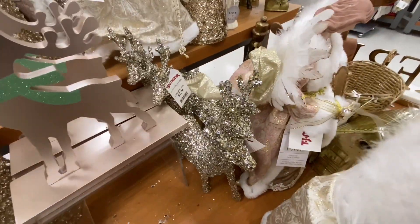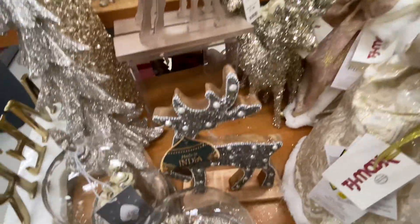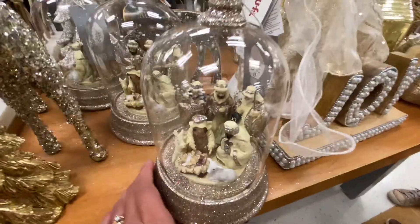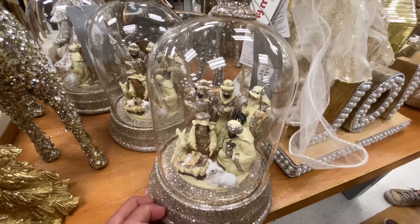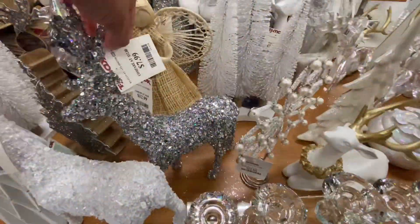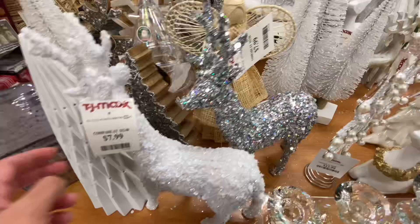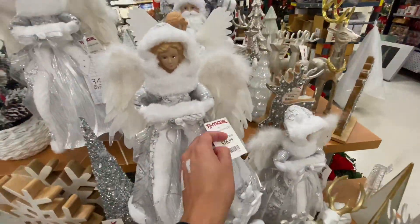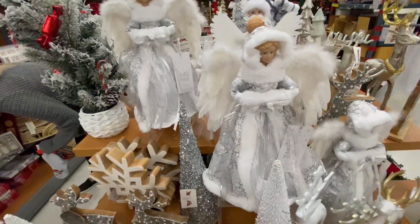They have a bougie bedazzled theme in one area. I felt like this little angel was so pretty — I love angel tree toppers so I am looking for one of those. This theme is just super bougie, super sparkly. This one here is just so bedazzled — $7.99 for that, I feel like isn't too bad. I'm not sure if it's the bedazzling but it is so pretty.